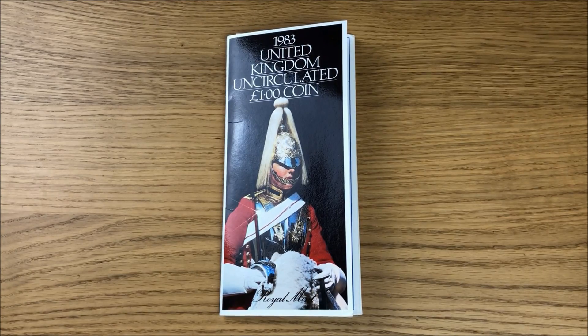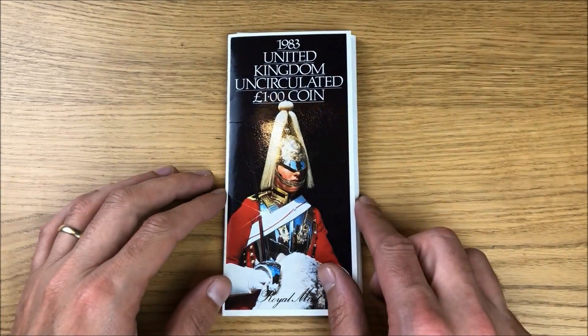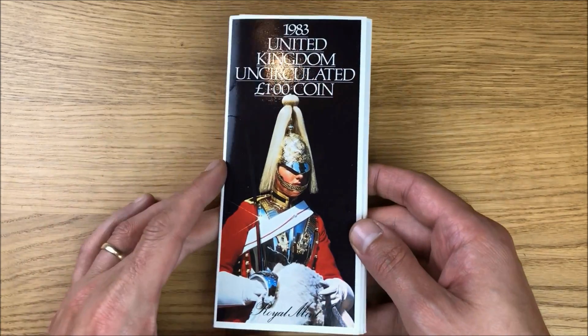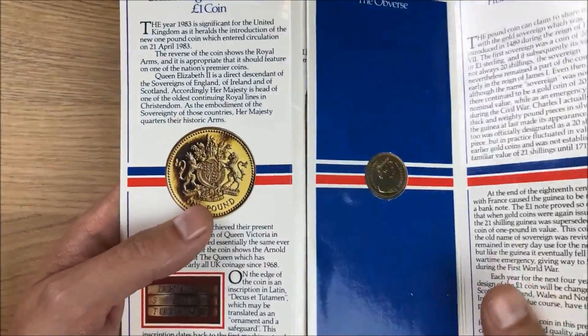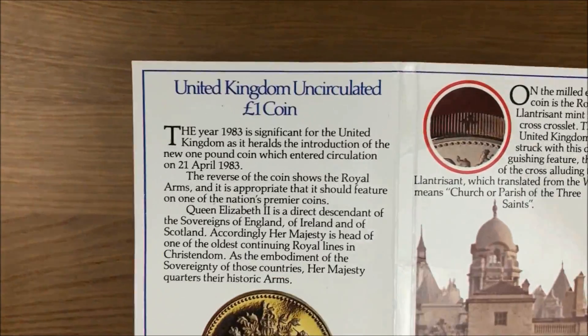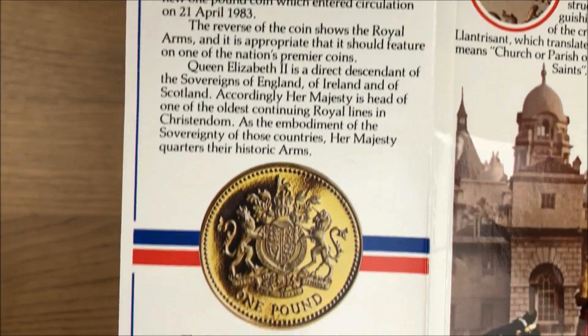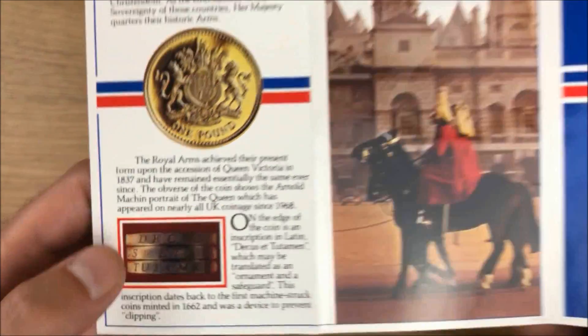Welcome to this week's video. We're going to be checking out the first ever one pound coin issued in the United Kingdom — it's from 1983. I picked this up from eBay for an absolute bargain; I think I paid about four pounds plus postage and packaging. This is how it's presented, and on the back we've got some more detail. I'm going to show off all of the literature first, and feel free to pause if I'm moving too quickly so you can read it at your own pace.